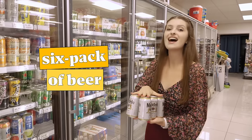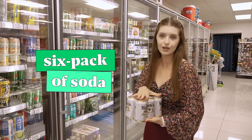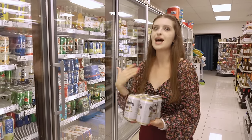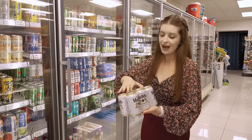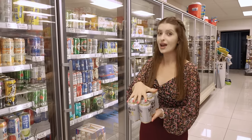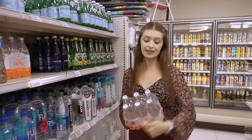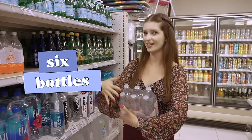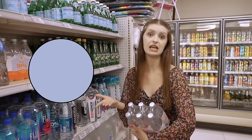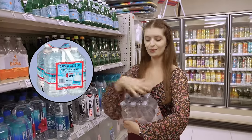A six-pack of beer — it could also be a six-pack of soda or a six-pack of water, and so much more. A six-pack means that there are six cans: one, two, three, four, five, six cans of soda or beer. Here is a six-pack of water, which means six bottles. It could also be an eight-pack or a four-pack — the numbers vary according to how many bottles or cans there are.